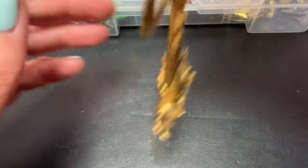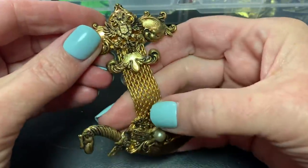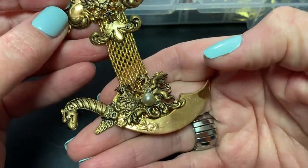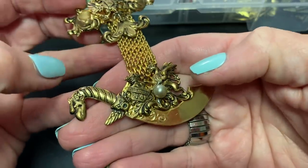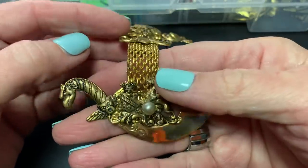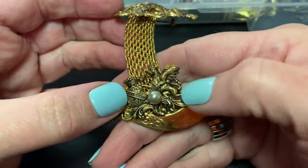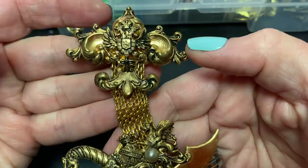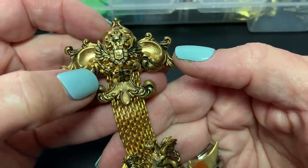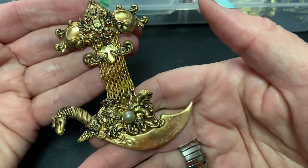Then we have this massive brooch pin. It's got this weaved action going on here and this big saber type thing. I think it's a dragon and a winged lion or tiger or something like that, and a crest here. I thought it was pretty impressive — you don't see that every day.